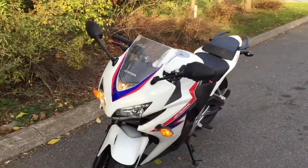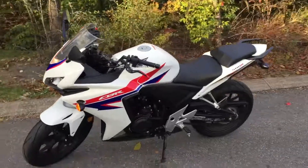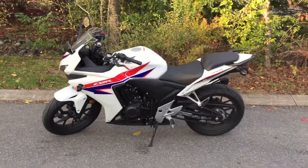Give us a call today or email info at KisselMotorsports.com for more information on the CBR 500. Thank you.